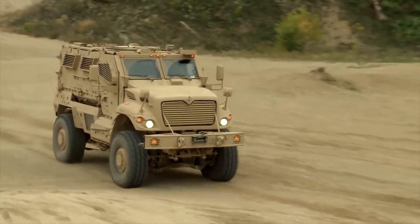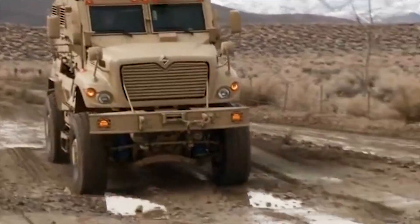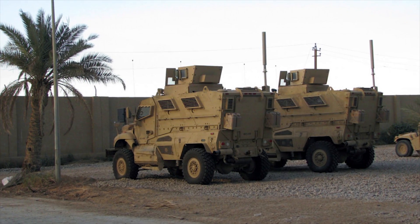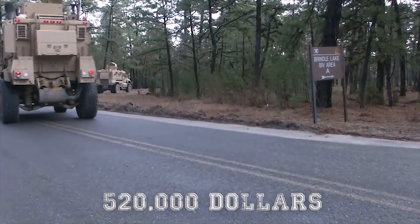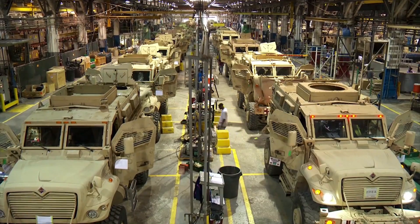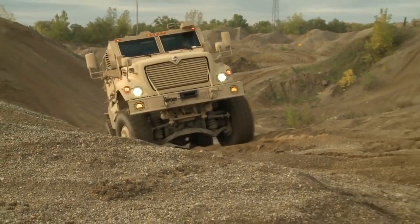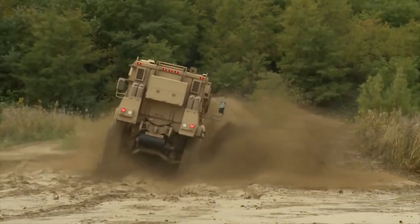In total, over 9,000 MAX-PRO vehicles in many variants were delivered to the U.S. Army. Based on awarded contracts, the MAX-PRO's price per vehicle base is around $520,000 to $550,000. The vehicles must then be fitted with electronics, IED jammers, and other equipment, which can add hundreds of thousands of dollars to that base price before they are sent to the front lines.